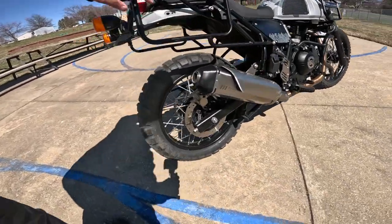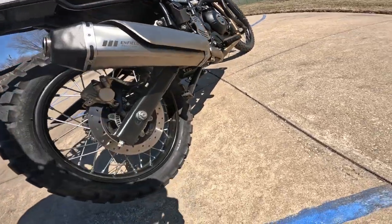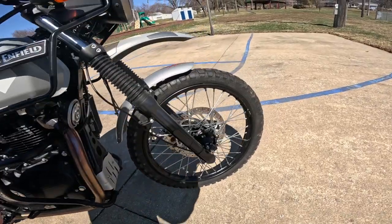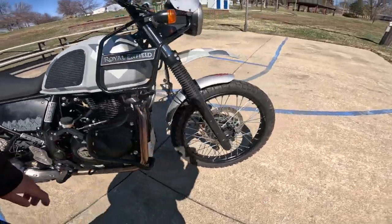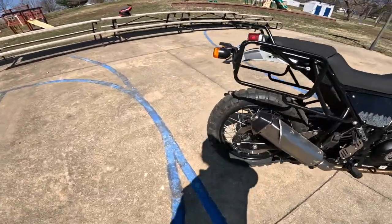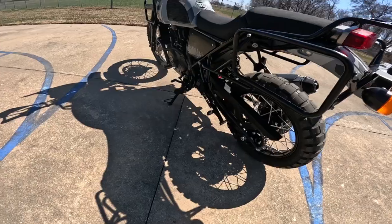The tires on this are Shinkos. On the back it's a Shinko Adventure Trail 805, and on the front it looks like a Shinko Adventure 804. Look at that — very aggressive tread. This is a bike made for the dirt and the gravel.